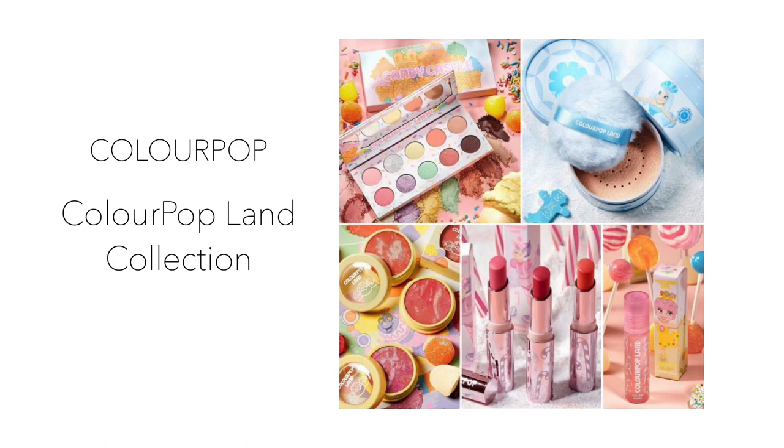Number eight is by ColourPop — their Land Collection. This candy-themed collection includes an eyeshadow palette, lip gloss, blushes, lip balms, and a highlighter. From the photos, the collection is very colorful and bright — lots of pastels, pinks, oranges, and greens. It was made available on August 13th. I filmed this a few days prior so I didn't have pricing, but when this video goes out I'll make sure pricing is included in the drop-down box and blog post.